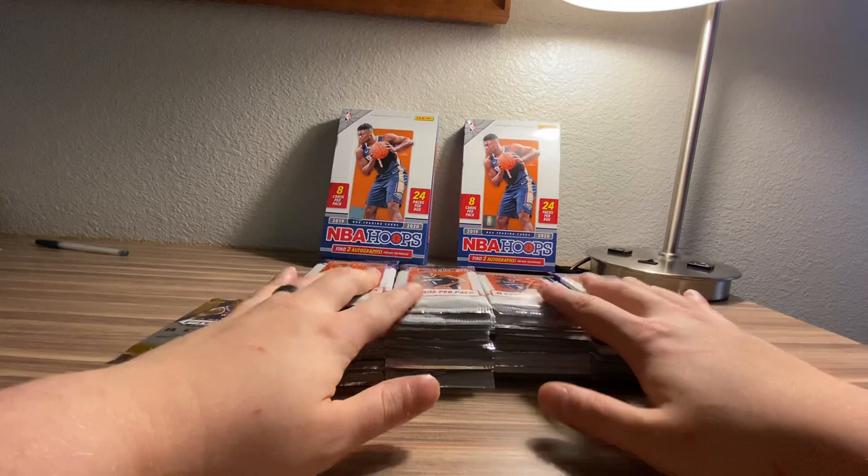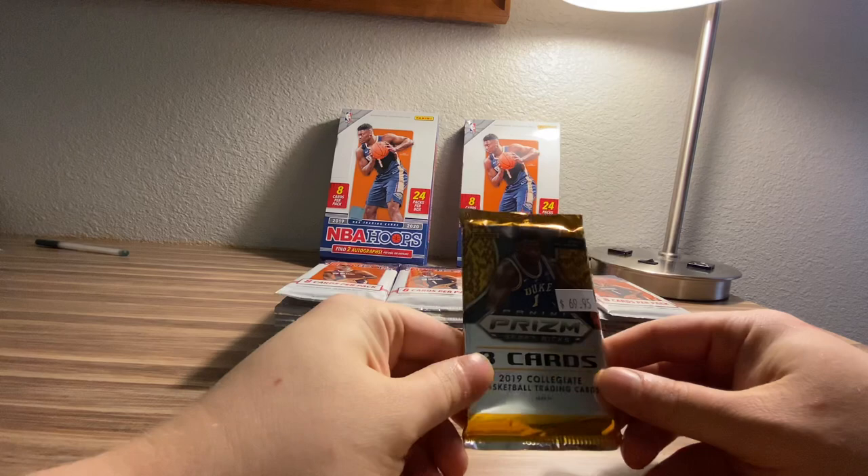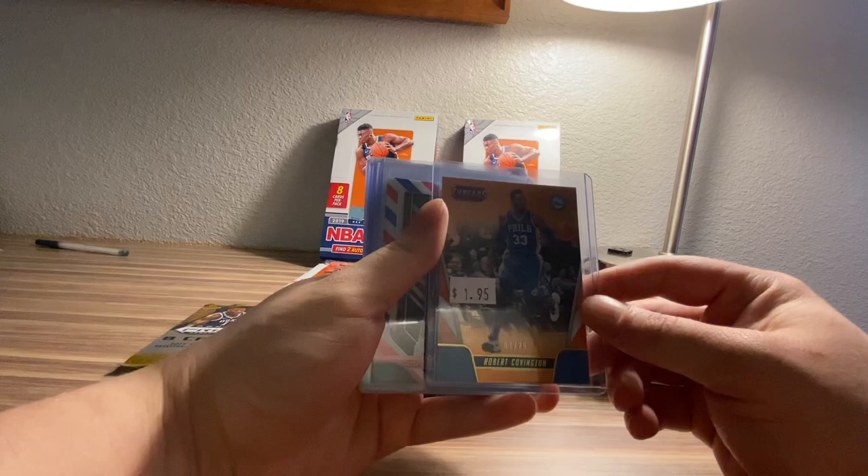I have two boxes of 2019-20 NBA Hoops, two autographs per box on average. And then I've also got a pack of 2019-2020 Panini Prism Draft Picks. I've done a lot of Mega Box openings and I think you guys should probably by now know how well I've done on that product. But I thought, you know, let's support the local card shop and buy that. So we did. I also picked up some singles from them.